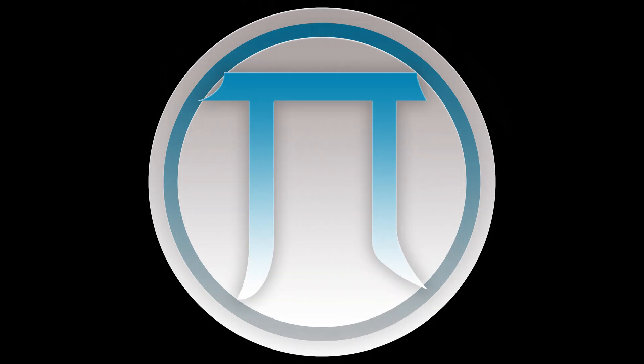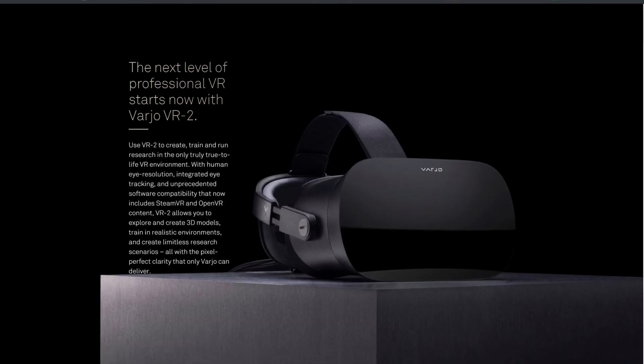Hey there folks, today we are taking a look at some crazily expensive professional enterprise-grade VR headsets from Varjo. Welcome back to the Tower Tech — something slightly different today but more aligned to the VR content that we've been doing: some professional enterprise-grade VR headsets from Varjo.